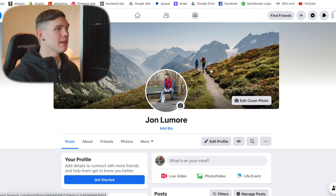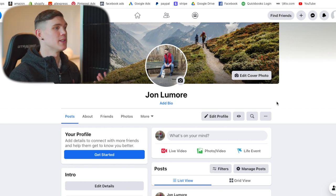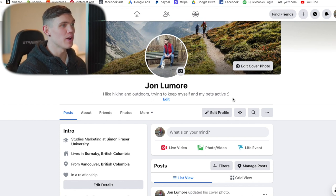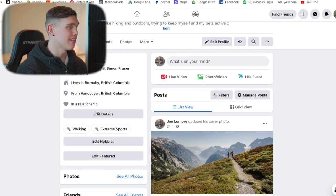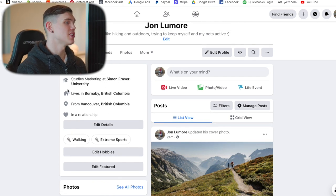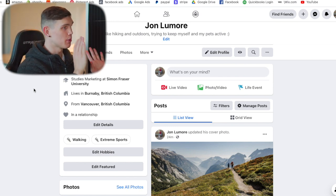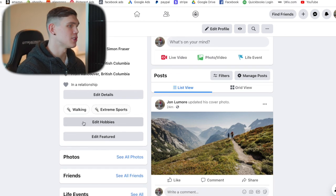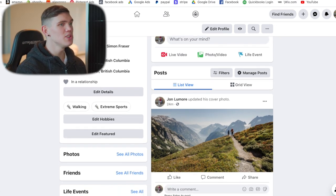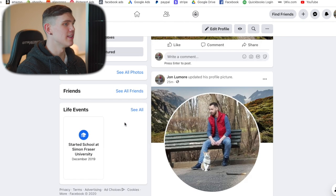For the cover image, we'll use a hiking image. Then we're going to start adding more information to the profile to make it look as real as possible. We'll include a bio: 'I like hiking and outdoors, trying to keep myself and my pet active' — congruent with the outdoor persona. Then we'd include as much information as possible: adding university, high school, place where you live, where you're from, relationship status, and details like what you like to do — walking and extreme outdoor sports as hobbies. Once you have all that information, publish as many of these things as posts on your profile to start getting some activity.